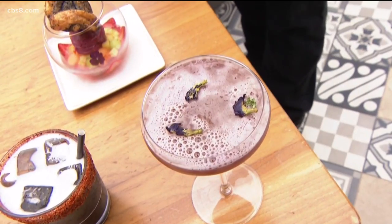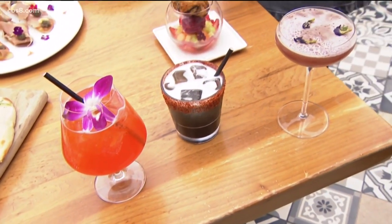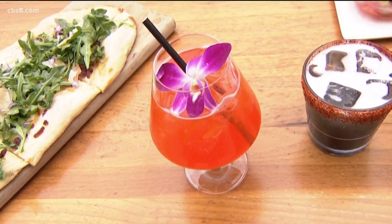This is the metamorphosis cocktail — you can see it changing colors. Right next to that is the great migration, an activated charcoal margarita with a tahini rim. Next to that, the monarch spritz.